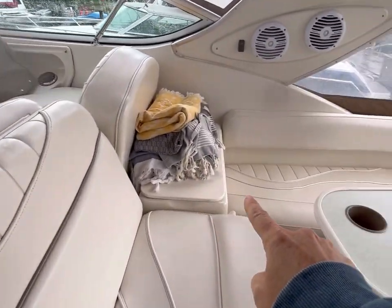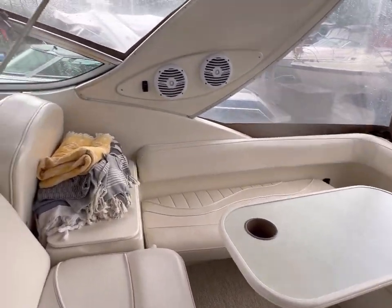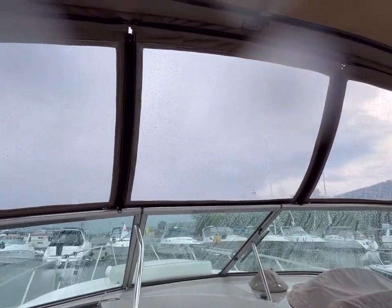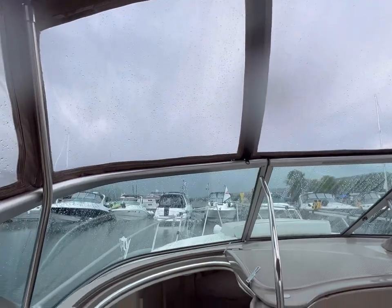This is a cooler here, with lots of storage underneath both seats. You can see it's pouring rain outside, but we're nice and dry in here, which is a nice thing for this particular summer.